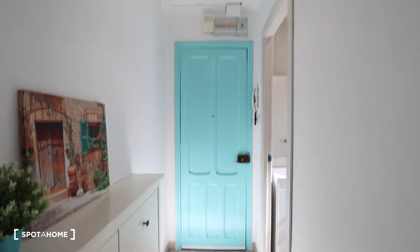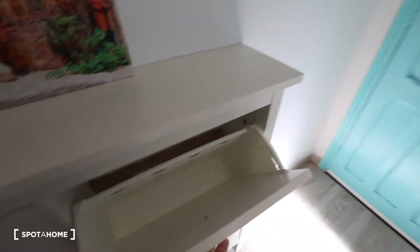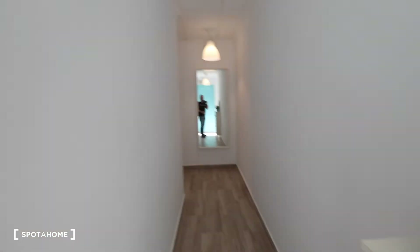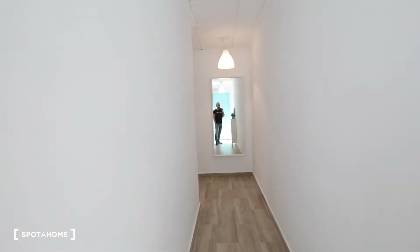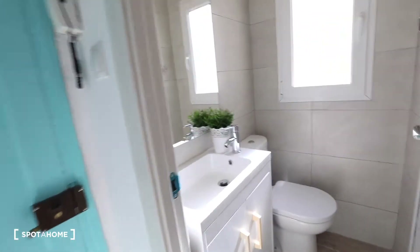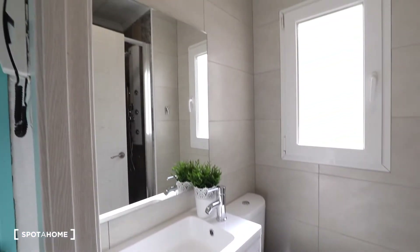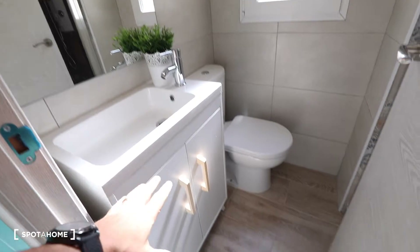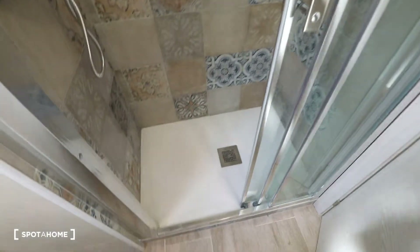Here is the entrance door and here you got a place to store your shoes. Over there is the corridor — you turn that corner and you arrive to the bedrooms, the living area, the kitchen, and the terrace. We're going to start in the bathroom that is here. The bathroom has a sink, storage there, a mirror, a toilet, and behind the door you got the shower.